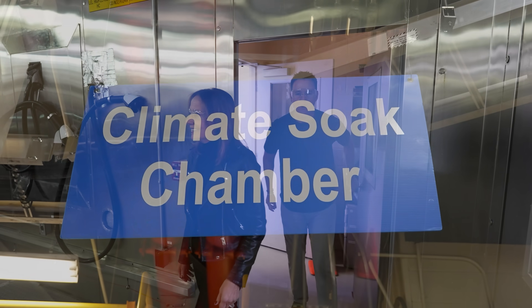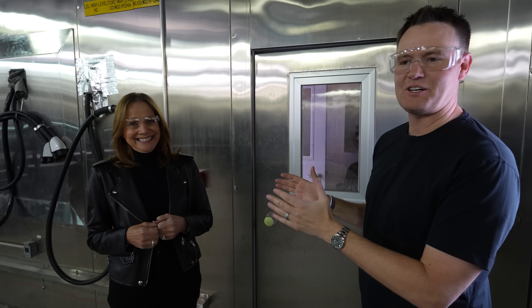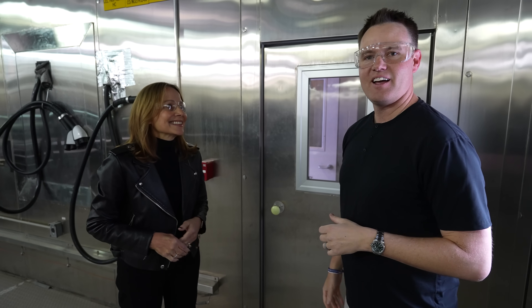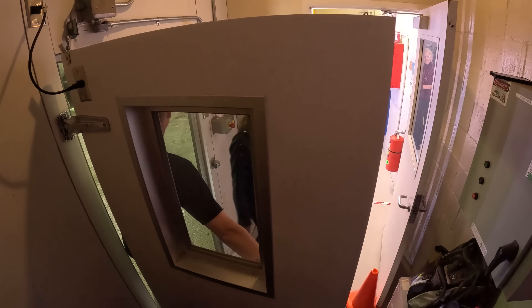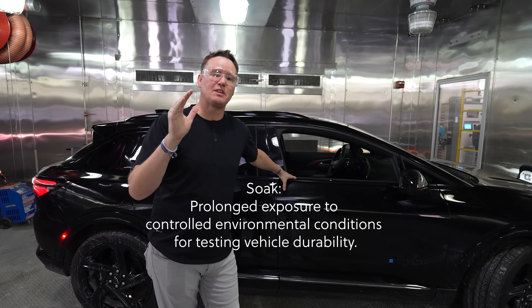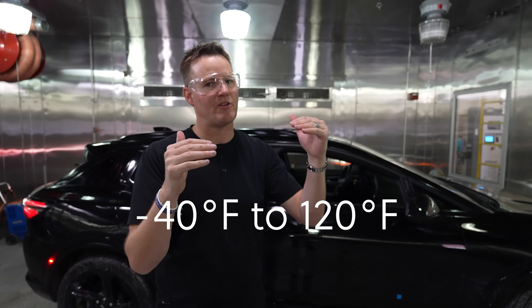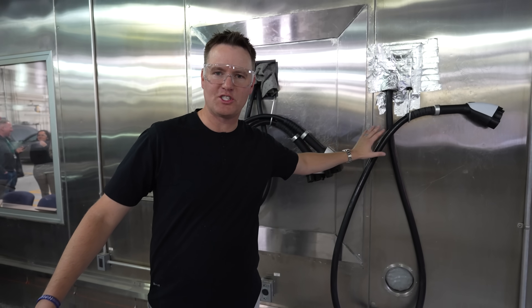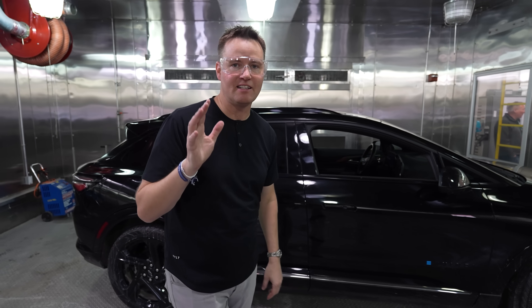This is the soak chamber — right now we're over 110 degrees inside this room. Mary had very important meetings, so thank you. Here we go: inside the chamber inside the soak lab, you can soak the car, soak the battery and make it go all the way down to 40 below zero and all the way up to around 120 degrees, maybe even hotter. Over here, see the chargers on the wall — this is the only DC fast charging soaking lab inside GM headquarters.